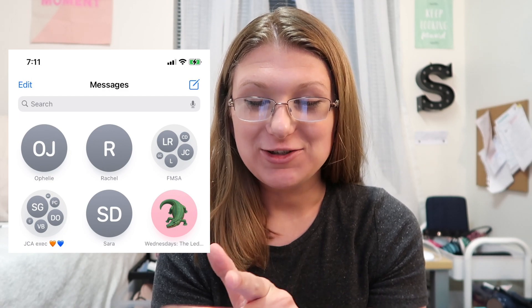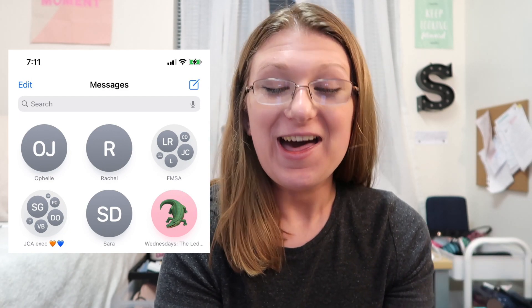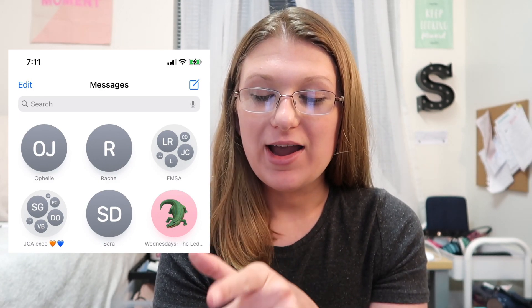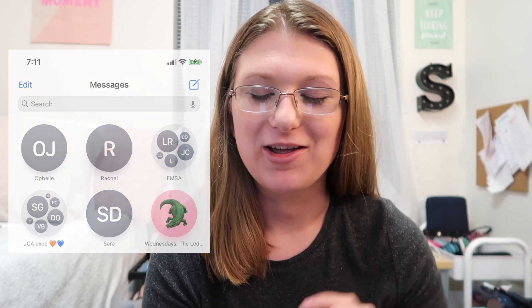In Messages, you can pin important conversations. I have my roommate, my sister, one organization I'm on the executive board for, another organization I'm on the executive board for, and one of my best friends from college all pinned at the top for easy access.